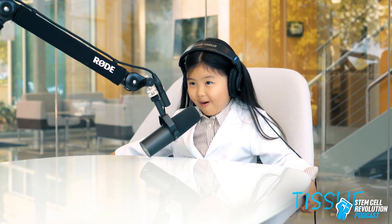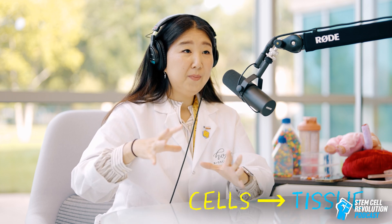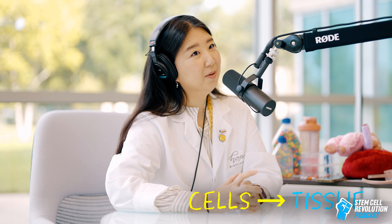But what makes a tissue? Cells make tissues. Think of cells like Legos. When Sammy makes his Legos, before you make a castle, you have to put the little pieces together, right? The Legos are cells, and the whole piece is our tissues or even organs. Like the heart is an organ, or your eyeball — your eyeball is a big organ too.